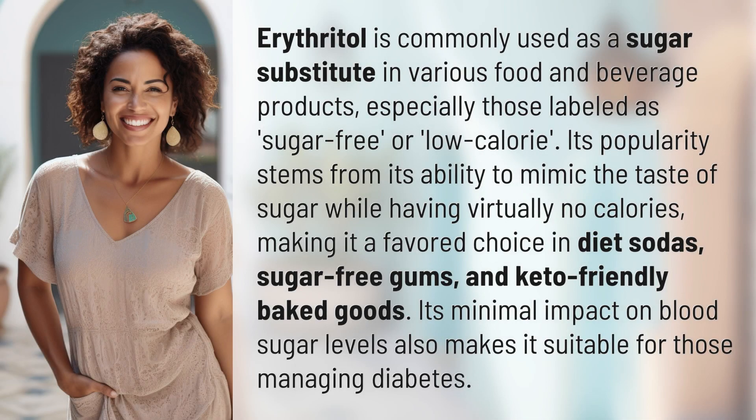Erythritol is commonly used as a sugar substitute in various food and beverage products, especially those labeled as sugar-free or low-calorie. Its popularity stems from its ability to mimic the taste of sugar while having virtually no calories.